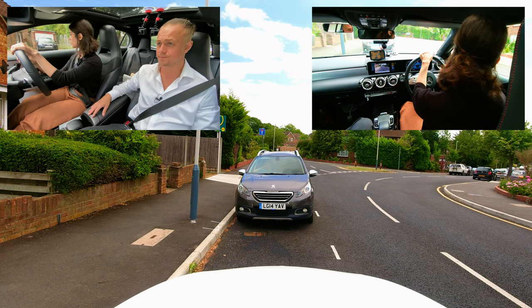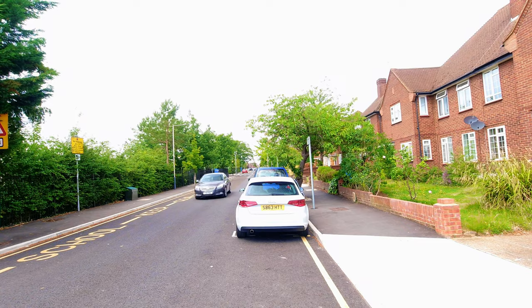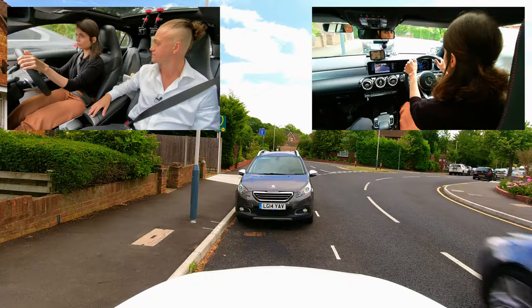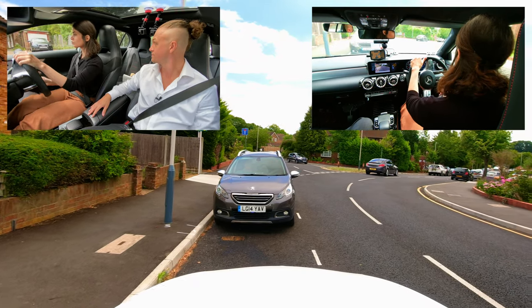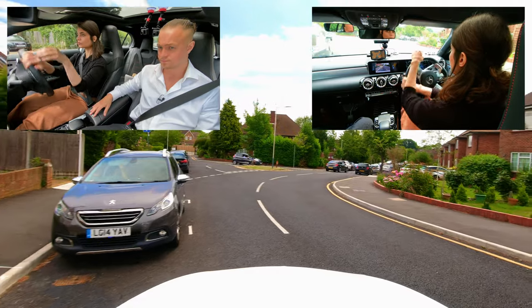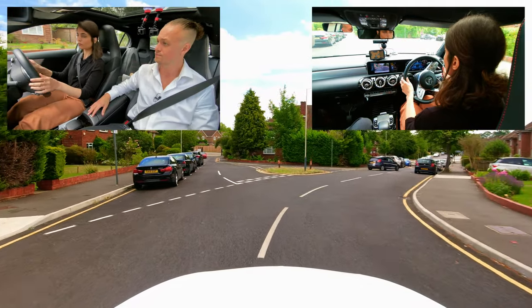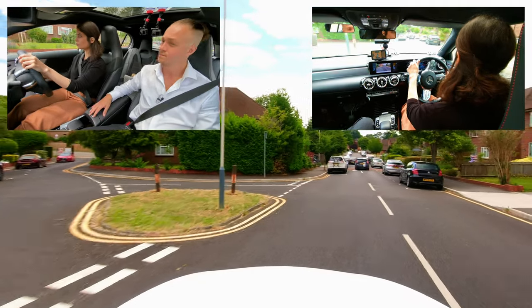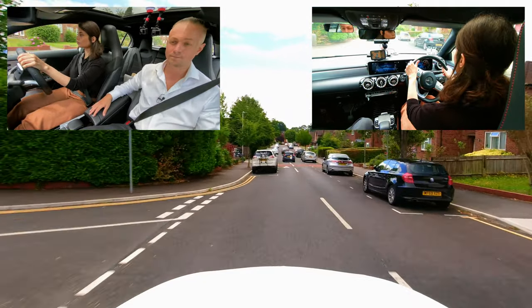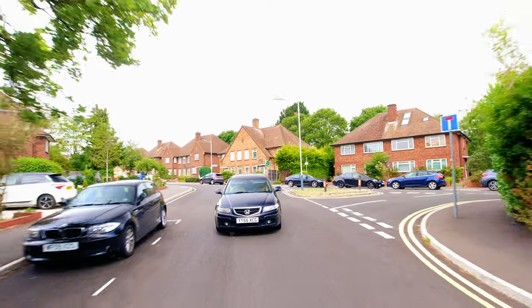I'm doing a six-point check. So as Foz just stated, she's doing her six-point check — all-round observations, signalling before moving off — so that she knows all-round is clear of any hazards. She's acting on the information she's seen, applied the signal to benefit anybody that may see it, and moved off safely. Excellent start.